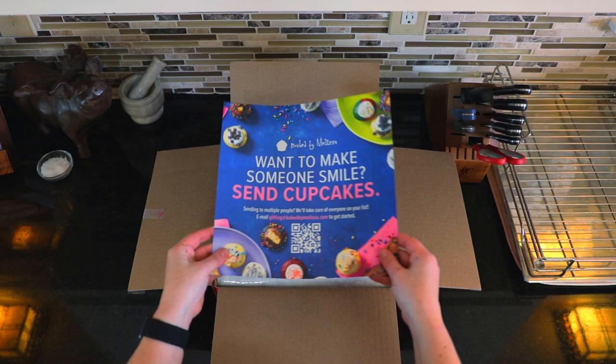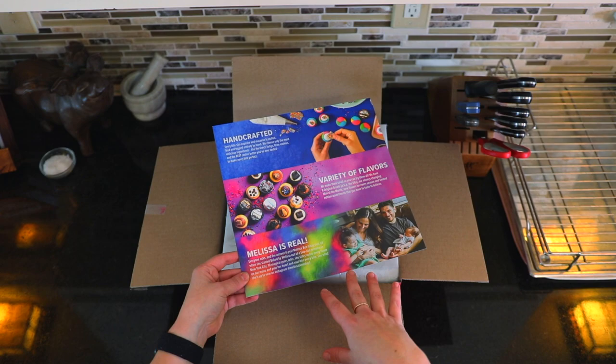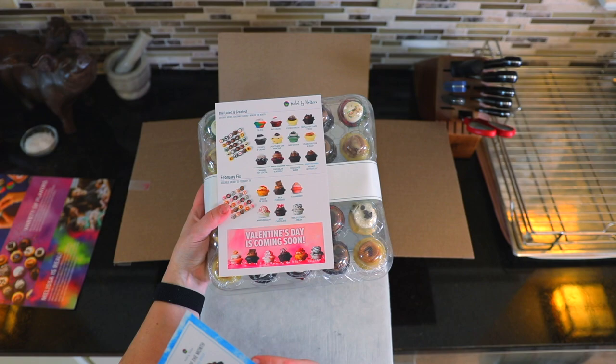So once you open your box, you might have some paper in there. This is telling you if you want to send or gift these to multiple people, you can just follow those instructions. There's a ton of flavors — we'll get into that in a minute. We've got our insulation, there's one ice pack, and then we have an assorted flavor mix. It looks like we have the latest and greatest of all the different flavors.